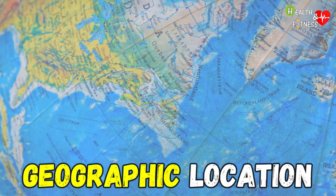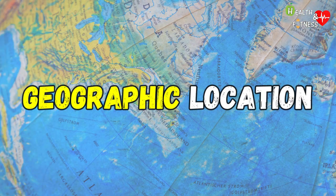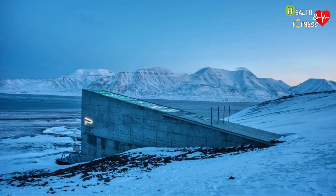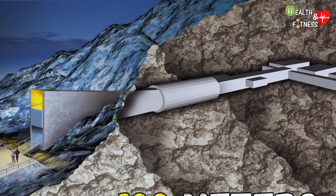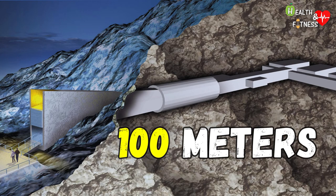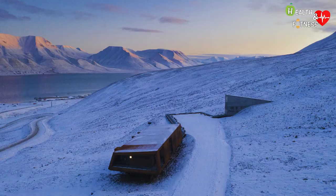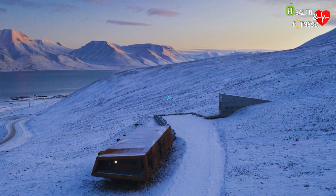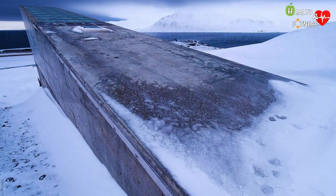It is an area that is geologically stable and with low humidity levels. The seed vault is carved more than 100 meters into a mountain of sandstone rock, 130 meters above sea level, ensuring that the site remains dry even in the event of melting arctic glaciers.